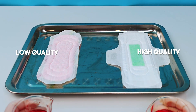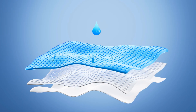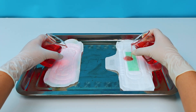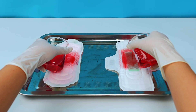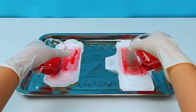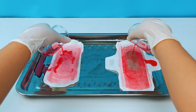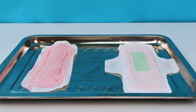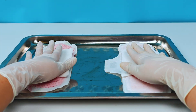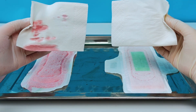Here I have two types of sanitary pads — one high-quality and one low-quality. Let's test their quality. First, we'll check absorbency, the most critical feature of a sanitary pad. I'll pour the same amount of a liquid simulating menstrual blood onto the center of each pad. We'll observe how quickly the liquid spreads, whether the surface stays dry, and whether it leaks back when lightly pressed. A high-quality pad absorbs quickly, locks moisture inside, and leaves the surface dry. A low-quality pad, on the other hand, absorbs poorly, leaks easily, or feels wet and stuffy, creating a breeding ground for bacteria.